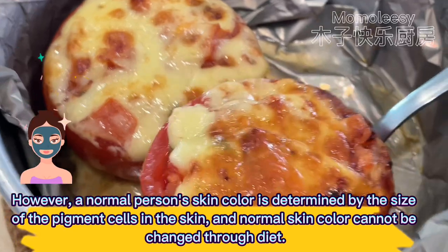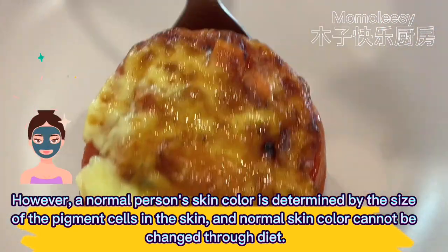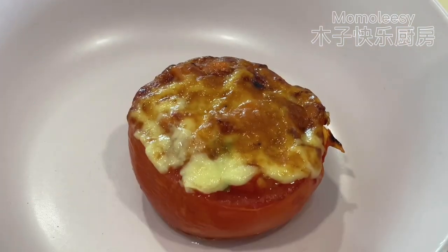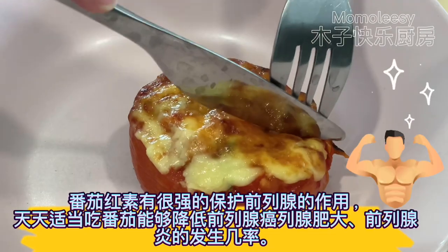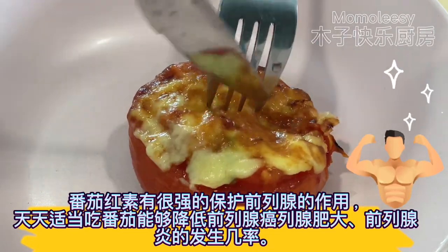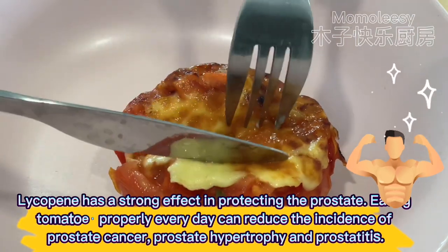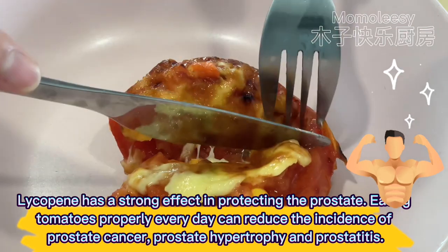However, a normal person's skin color is determined by the size of the pigment cells in the skin and normal skin color cannot be changed through diet. Lycopene has a strong effect in protecting the prostate — eating tomatoes properly every day can reduce the incidence of prostate cancer, prostate hypertrophy and prostatitis.